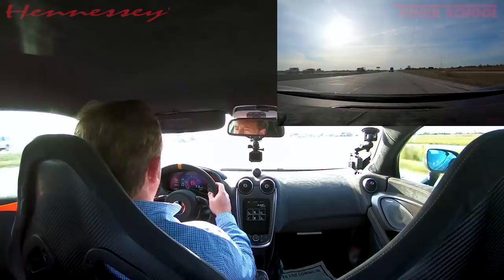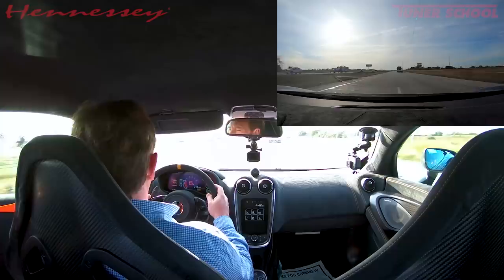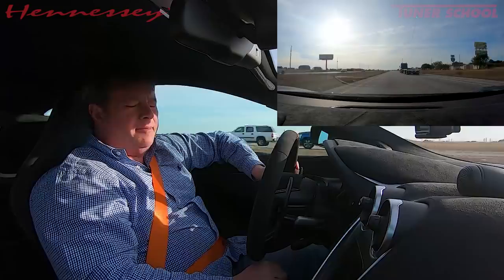Okay, sports fans, here we are driving the 2019 McLaren 600LT. I've got a lot to say about this car. I'll try to keep it concise and stick to the details.